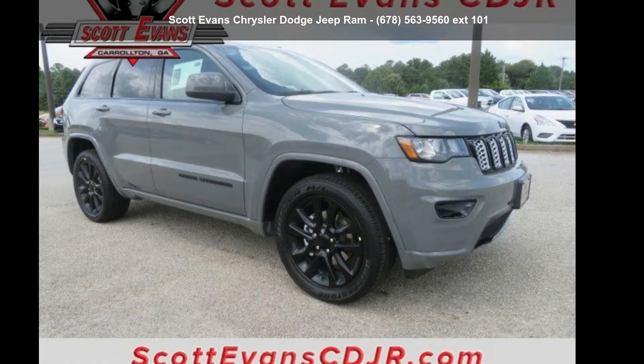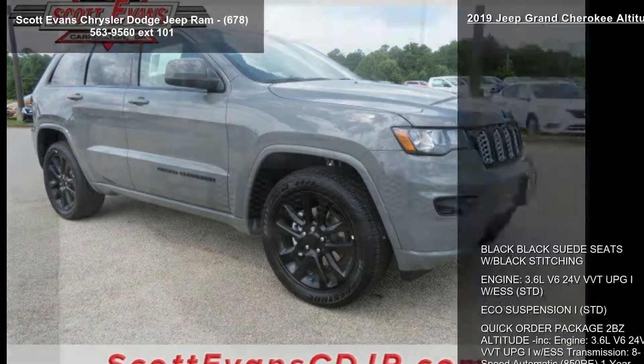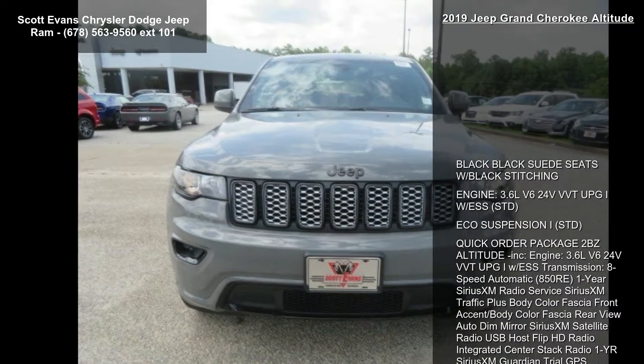Check out this 2019 Jeep Grand Cherokee Altitude. This may be the set of wheels you've been looking for.